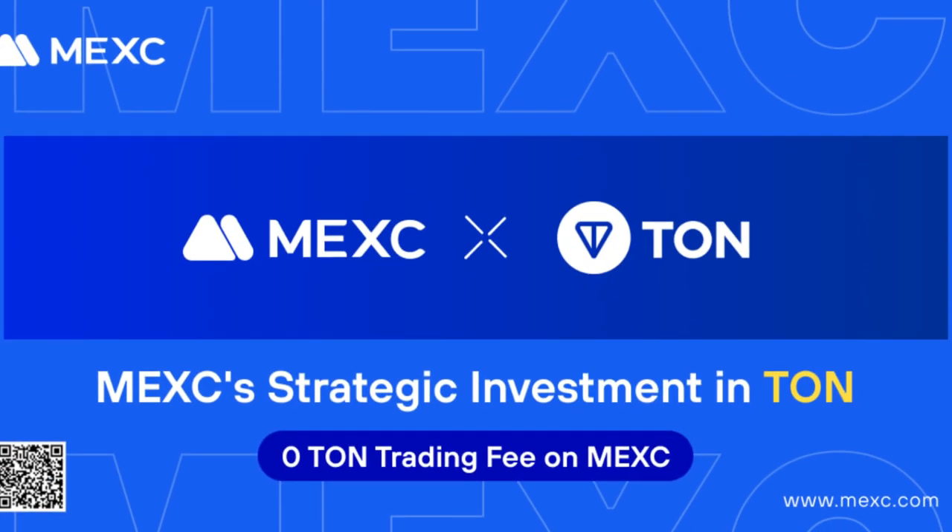Because of this strategic investment with the TON project, you can not just trade the TON token on MEXC — you can equally use it to build your long-term portfolio. You can save a lot in fees because when you do a lot of volume, fees can add up significantly. With zero fee, you can save all that money and use it to build up your portfolio.